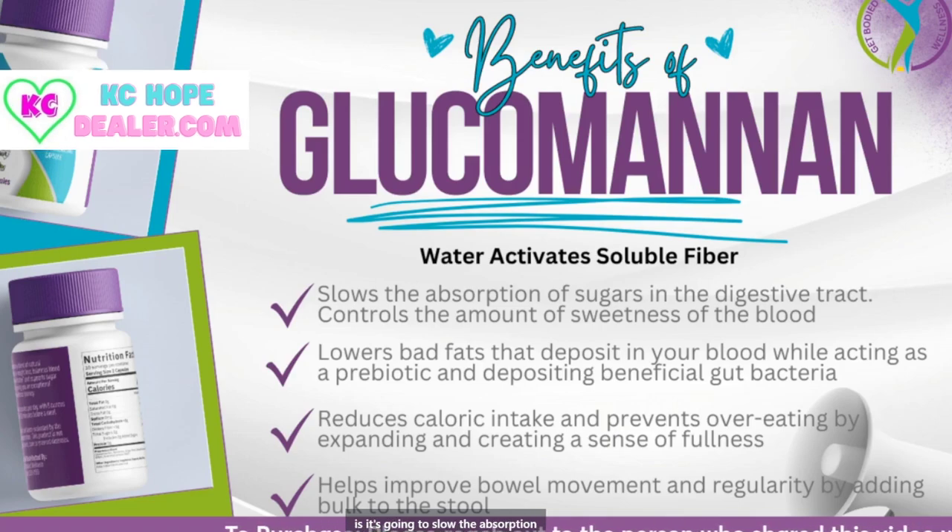What this ingredient is going to do is slow the absorption of sugar in your digestive tract. So it's going to slow your body absorbing it, which means it does not get into your bloodstream, which means in turn it's going to control the amount of sweetness in your blood. When you can keep the sweet blood from spiking, you no longer crave additional sweets, carbs, and everything that keeps the scale up.